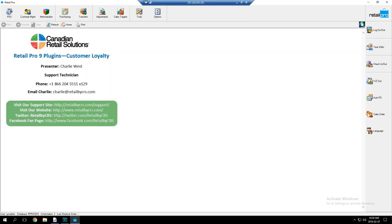Hello everyone and welcome to our February 2018 webinar. This month's webinar is on the Retail Pro 9 Loyalty Plugin, produced by Retail Pro themselves for Retail Pro 9. My name is Charlie West, I'm a support technician with Canadian Retail Solutions. If this is your first webinar, I'll ask that all questions be held until the very end so we can make sure everyone has enough time to get through the webinar.